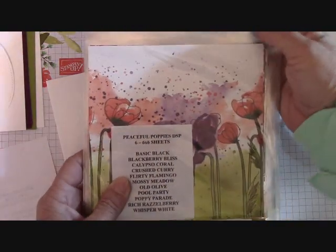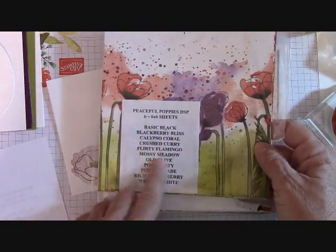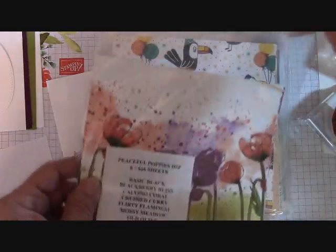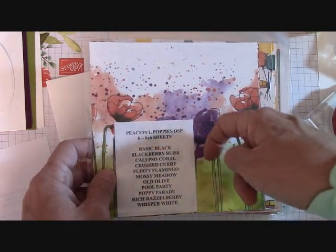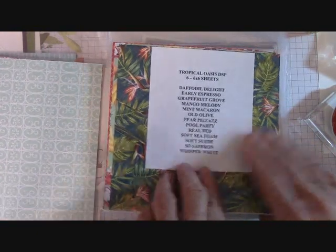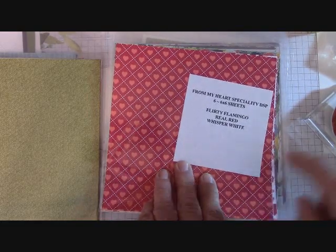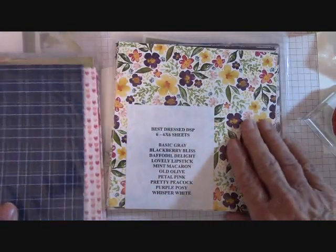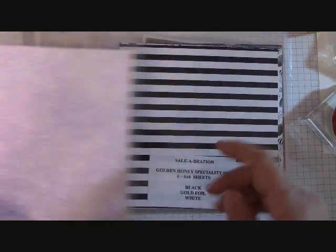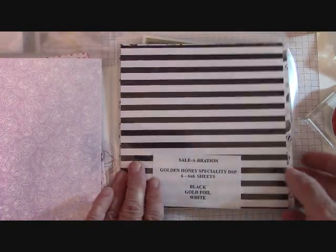I am doing a paper share for the Occasions Catalog. You get nine papers — six 6x6 sheets in every single pack, packaged in bags so when you use the paper, you can put your scraps back in and know everything you have. Everything is marked on the outside with what it coordinates with. Papers included are: Peaceful Poppies, Birthday Bonanza, Parisian Blossoms, Tropical Oasis, From My Heart — which is a specialty paper with foiling — Country Club, Best Dress, and two celebration papers.